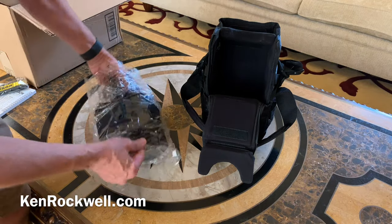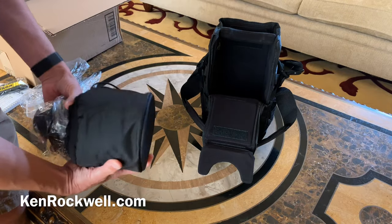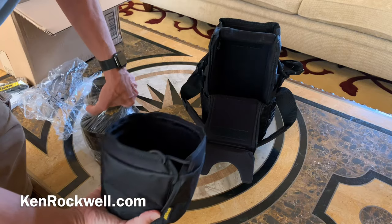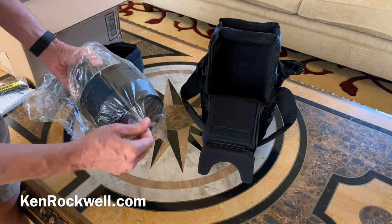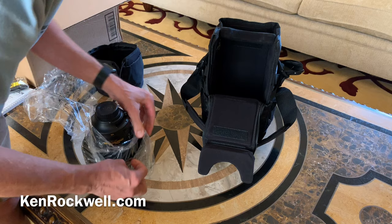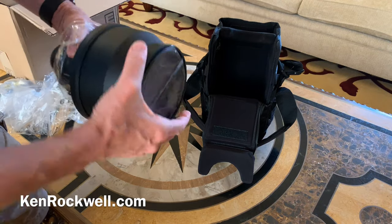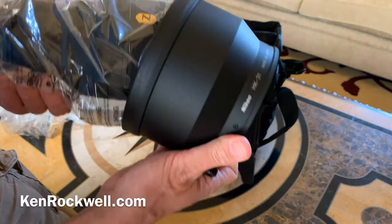They're into plastic bags — Japanese, very clean. Here's a plastic bag. Here is the cap — it's padded nylon. This is tough; it will last a long time. More plastic bags. They must have worked long and hard to get that plastic bag on. Here we go — here's the hood. The hood has a little screw lock. It's an HK31.